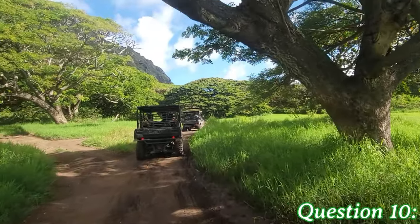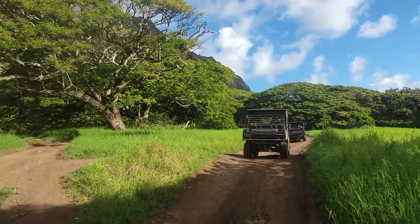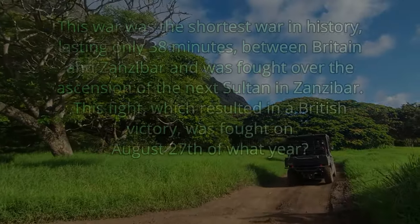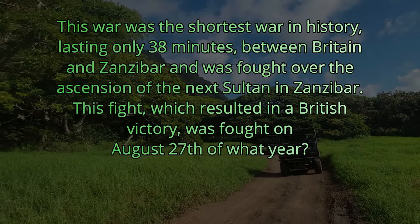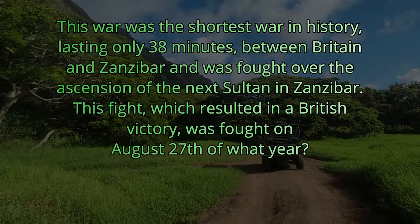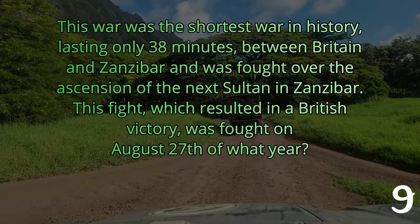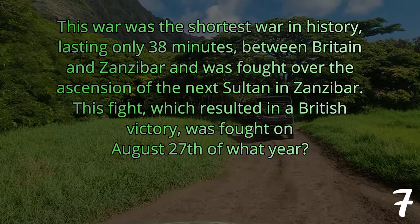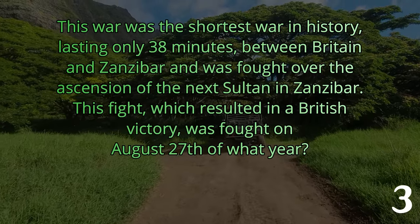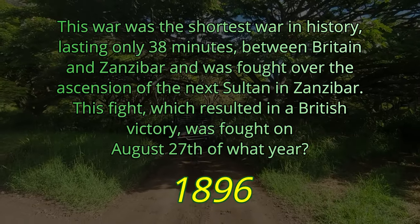Question number ten. This war was the shortest war in history, lasting only 38 minutes between Britain and Zanzibar, and was fought over the ascension of the next sultan in Zanzibar. This fight, which resulted in a British victory, was fought on August 27th of what year? The answer is 1896.